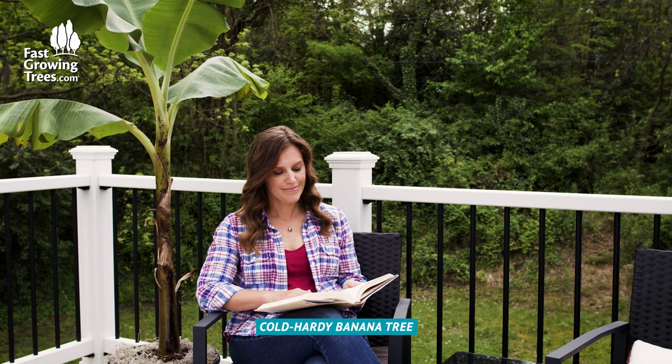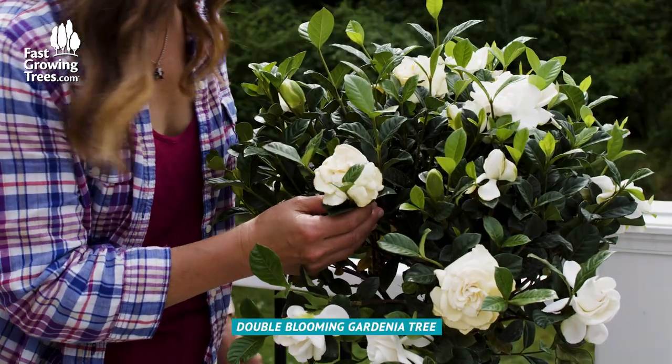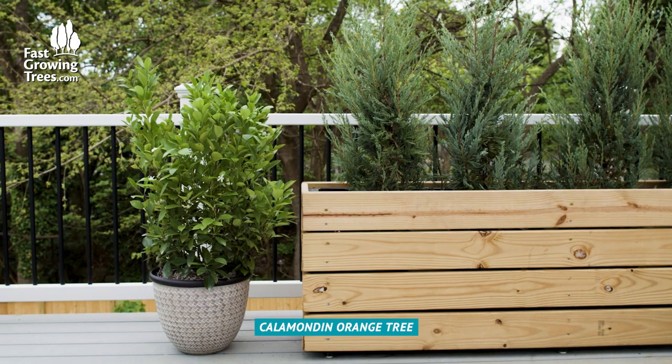If you're looking to fill a space with flowers, you can add a hibiscus or double-blooming gardenia tree. You can also add spring blossoms and fresh fruit with a patio citrus tree like a calamondon orange.